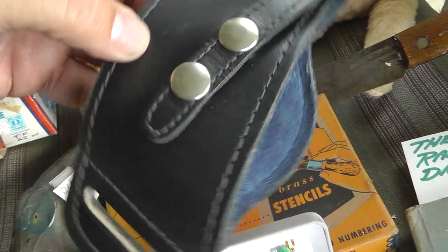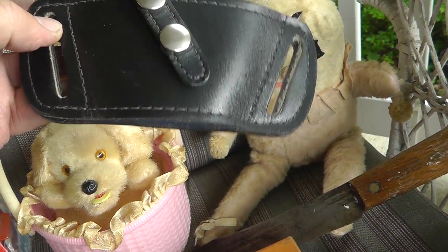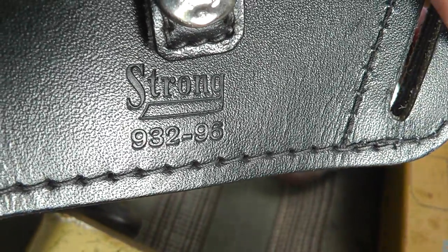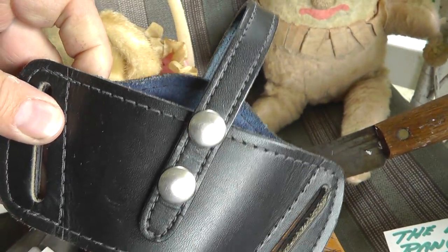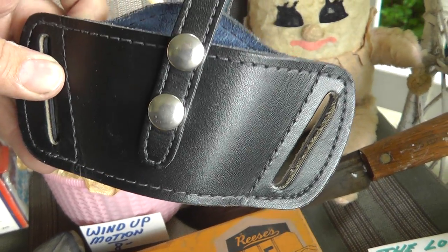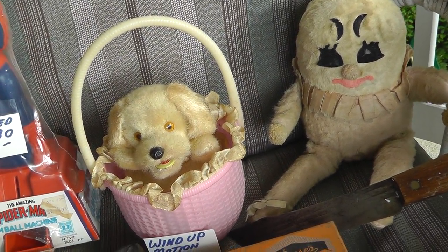The holster — good quality holster. Not exactly sure what that will fit, but we have the company name and the model number, so we'll just plug that in and should be able to find out exactly what that was made for. I'm guessing some kind of semi-auto. Two bucks on that.